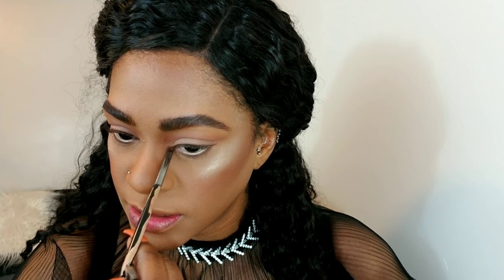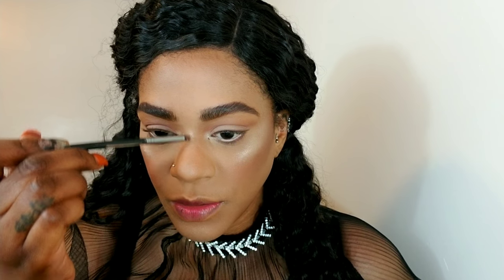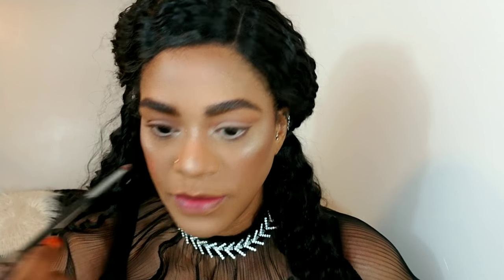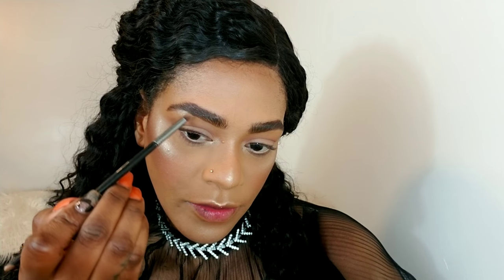I'm going to use the same highlighter to hit the corners of my eyes, then get very precise with my nose. This is going to make my nose look even straighter than it is. Tips and tricks, people — get your pen and pad, make sure you're writing this down. Then my cupid's bow. Let's take a little bit of this again and just hit the high point of my brow bone.